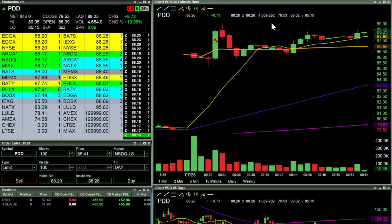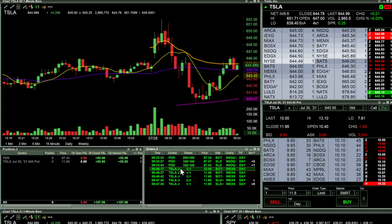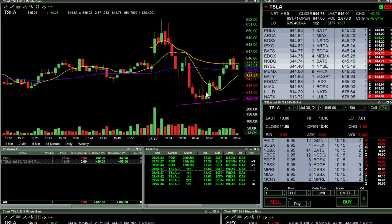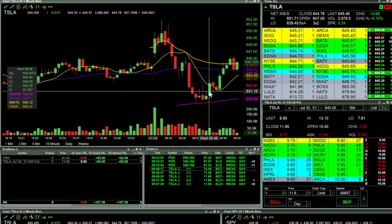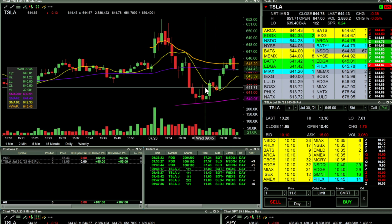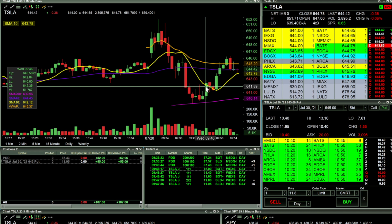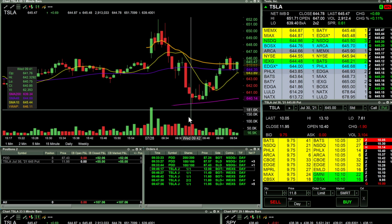Next up, I took a trade on Tesla options. Got in on 645 puts. I got my first fill on this candle right here at 12 — so the bid was 11.80 and the ask was 12.20 — I basically got the mid-price fill. In hindsight, I should have waited a little more towards the bid, because Lightspeed does get you closer to the bid and ask based on what direction you're going.